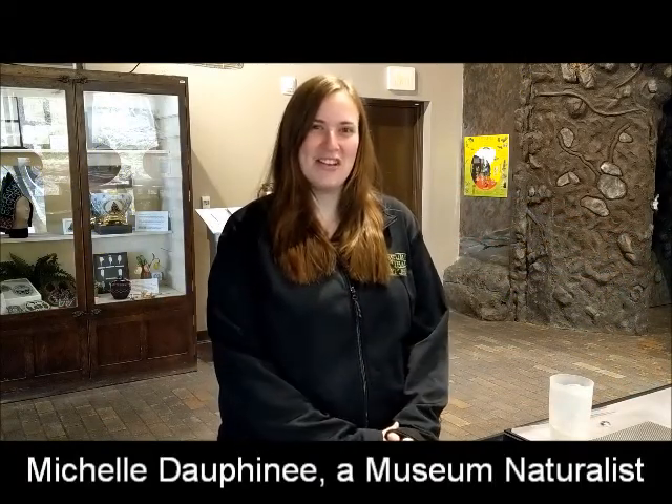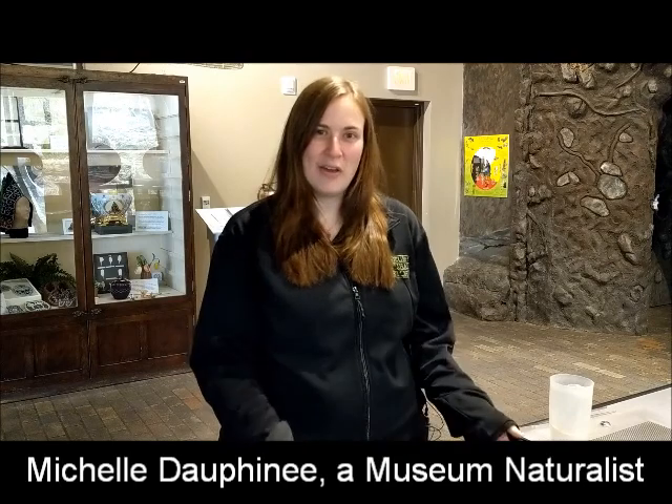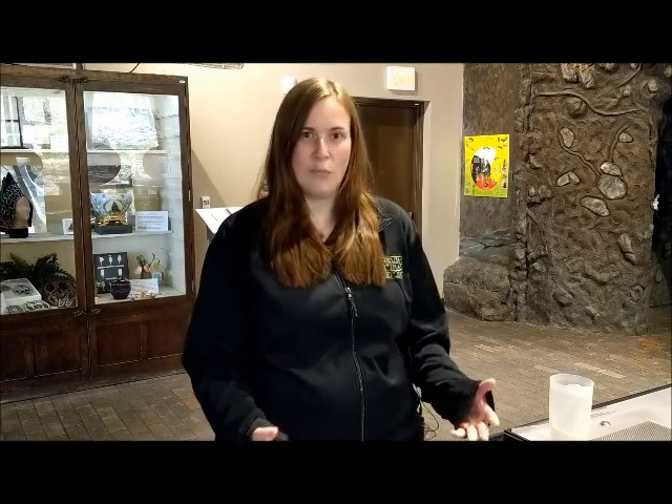Hi everyone, I'm Michelle and I'm here in the Museum of Natural History's Nadougalum Gallery with our American Toad and Wood Frogs. American Toads and Wood Frogs are two of our eight native species of frog here in Nova Scotia. You might find them in more woody, damp habitats instead of lakes and ponds like bullfrogs and green frogs.